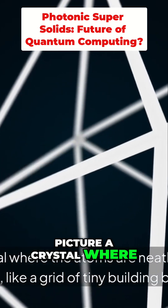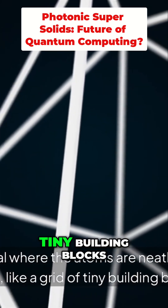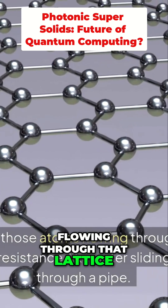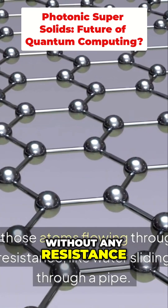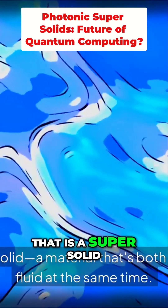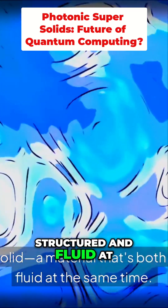Picture a crystal where the atoms are neatly arranged in a lattice, like a grid of tiny building blocks. Now imagine those atoms flowing through that lattice without any resistance, like water sliding effortlessly through a pipe. That is a supersolid — a material that's both structured and fluid at the same time.